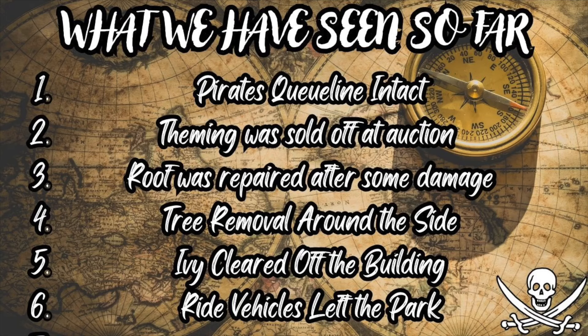The Pirates queue line is still intact and easy to restore. Theming that was sold off at auction is also documented on the forum. Roof repairs after some damage this year are highlighted, and a turret that fell down was repaired and replaced. In May of this year, tree removal began around the side of the Pirates building. Ivy was also removed from the building to clean it up. In July there was more of a clear-out spotted, and in August suspected ride vehicles were spotted leaving the park.